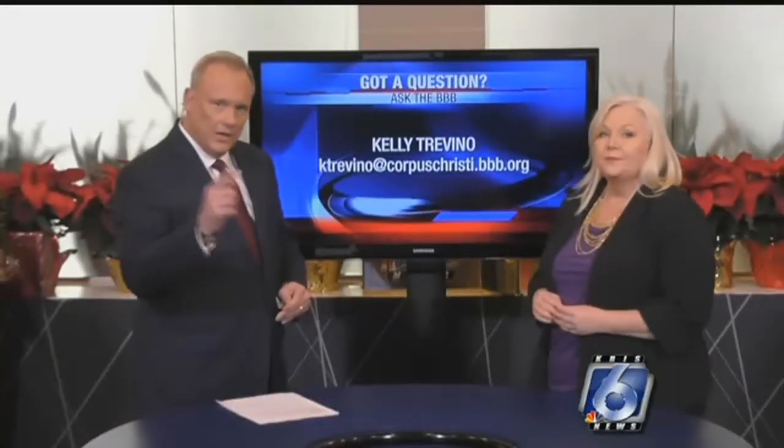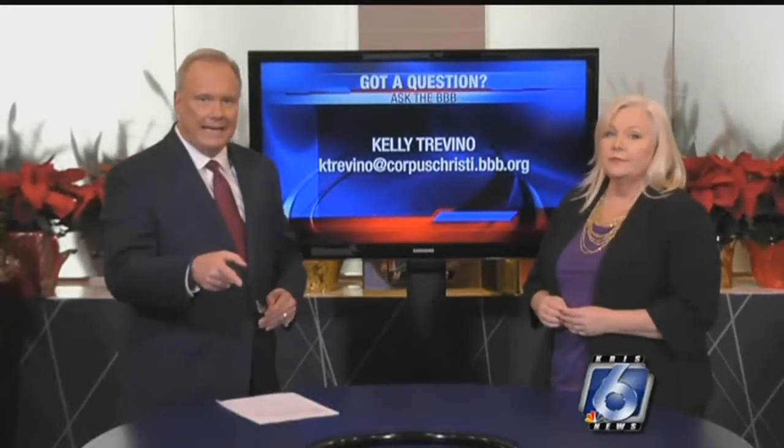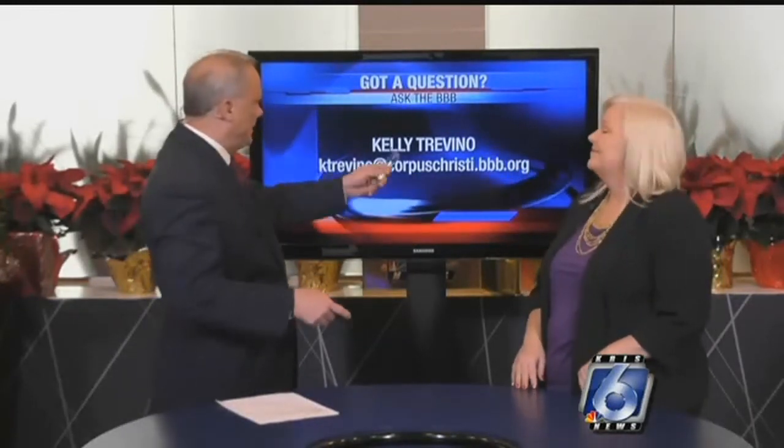Good stuff here today. If you want to contact Kelly, you can do that. There is the email address: ktrevino at corpuschristi.bbb.org.